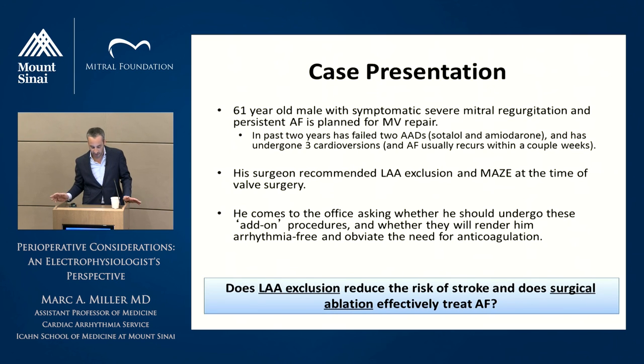He came back to the office. He had seen a few different surgeons, and he wanted to know whether he should undergo these add-on procedures, and whether they would render him arrhythmia-free and obviate the need for anticoagulation. From a patient perspective, not having to be on Coumadin or any of the NOACs for life would be great. So really what he's asking is: does left atrial appendage exclusion reduce the risk of stroke from a surgical perspective, and does surgical ablation effectively treat AFib?